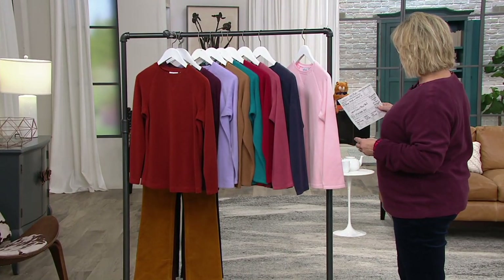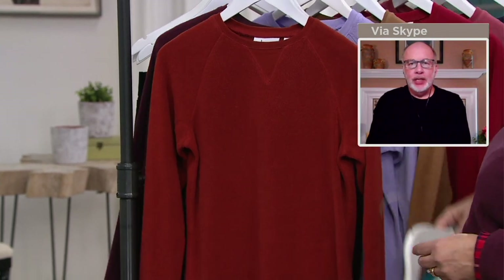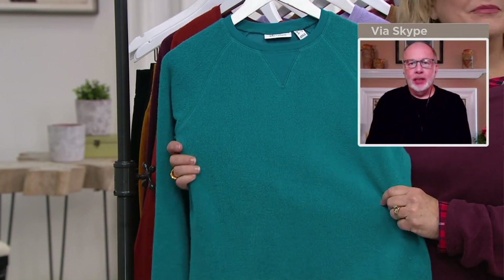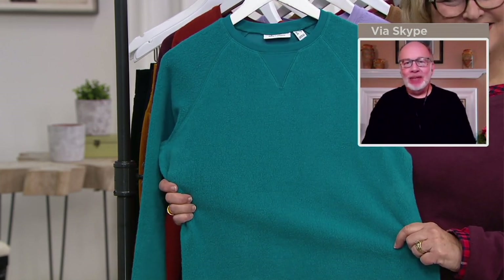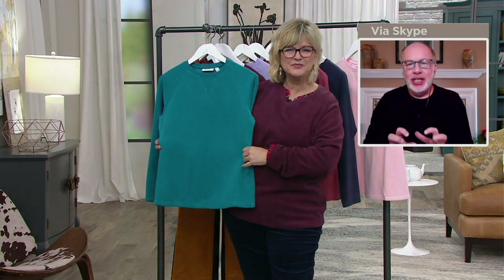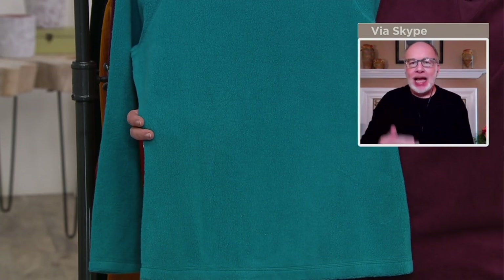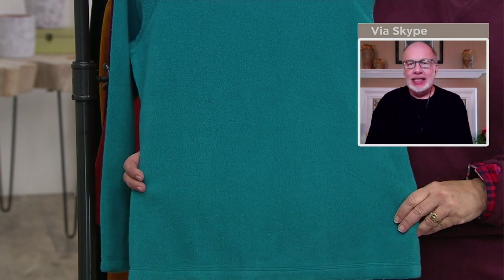So explain to everybody what baby Sherpa is. Baby Sherpa is a cotton poly blend — cotton rich — that has a low pile Sherpa. That's why we call it baby Sherpa: it's not a thick, heavy Sherpa, but it's that cozy, comfy, cushy kind of Sherpa that you love in a top. And it's on the outside, with a really smooth kind of jersey finish on the inside.